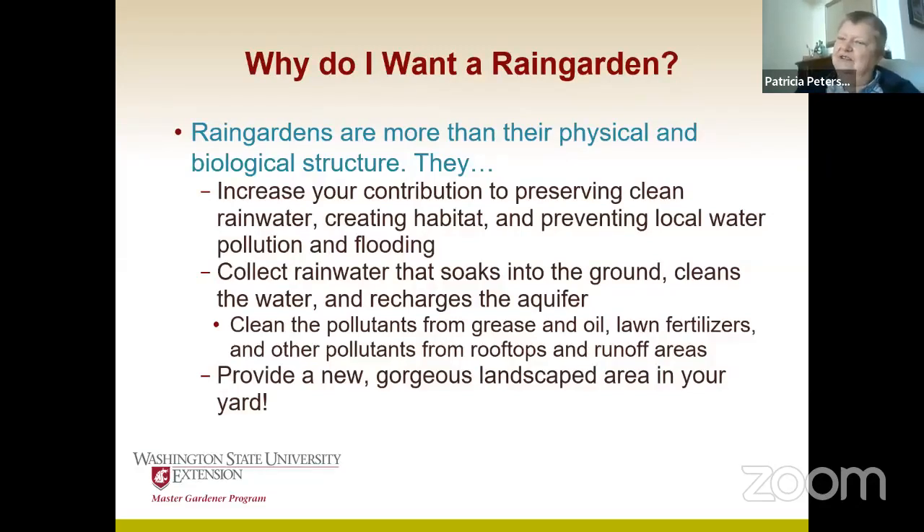It also cleans that water on the way down so that we can use it and drink it — which I just think is so cool. How do you run water through dirt and have it come out clean? And quite frankly, it can provide a really beautiful garden area, depending on how it's designed. You can design it to whatever your taste might be, which is nice.